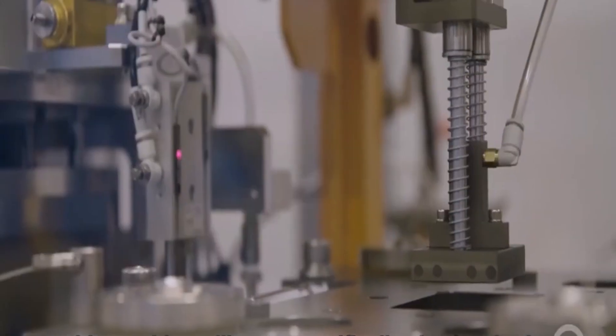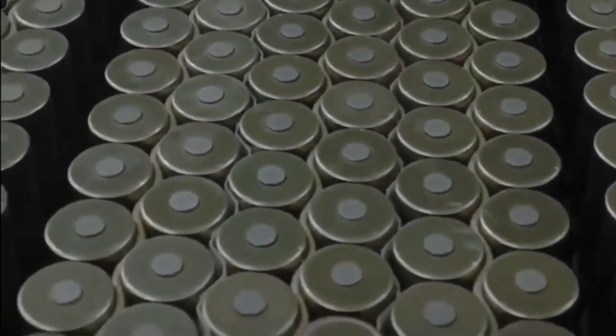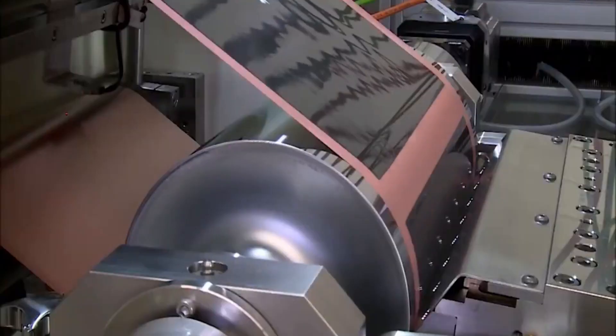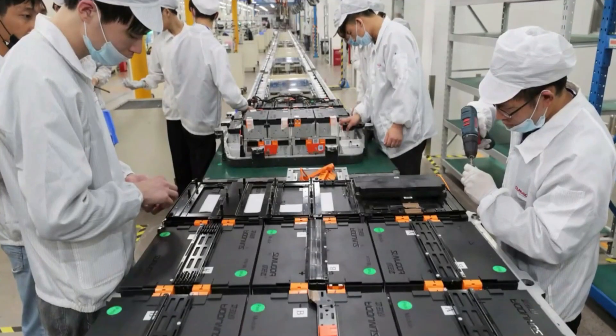In the ever-evolving landscape of energy and technology, there is a groundbreaking innovation known as the 20-layer battery cell. This marvel of battery technology, developed by LiS Energy, utilizes something called Gen 3 semi-solid state technology. Don't get bogged down in the technical jargon just yet — let's break this down step by step.